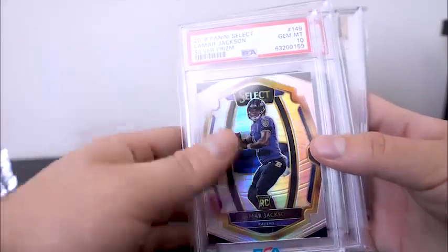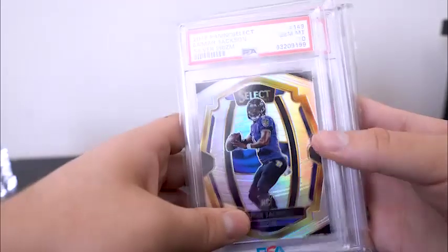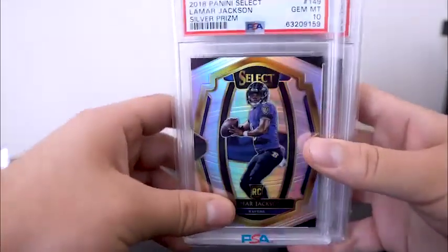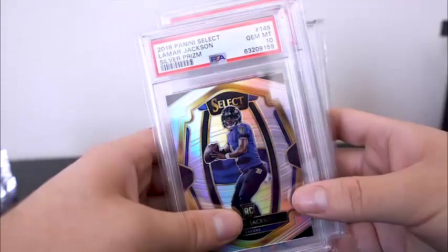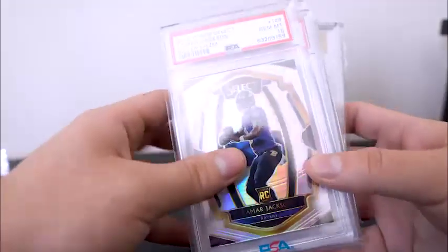I'm going to start with some nice slabs. Lamar Jackson Silver Prism PSA 10. At the price point I got this at, I really don't think I could have gone wrong with it. Lamar Jackson, quarterbacks — I'm picking up a bunch of quarterbacks. Lamar, I mean, he's an MVP. I think he's cheap, man. It's ridiculous what this price was.